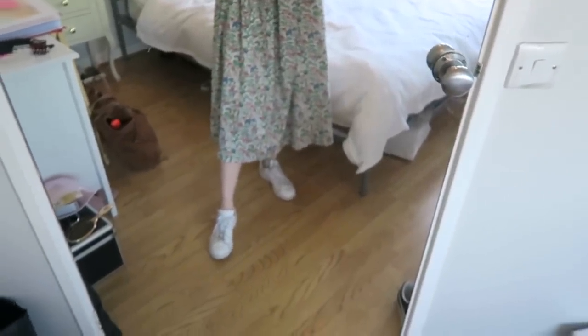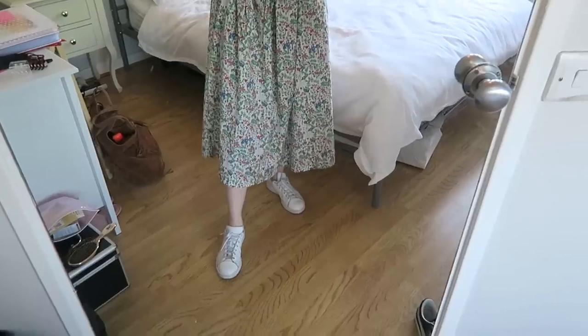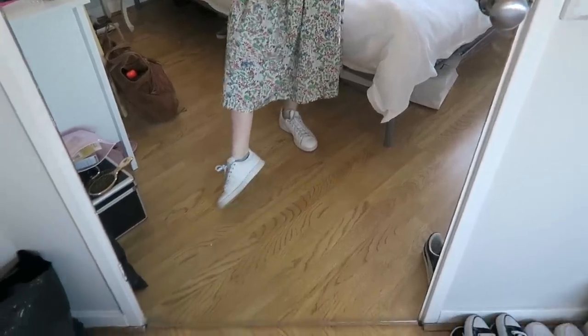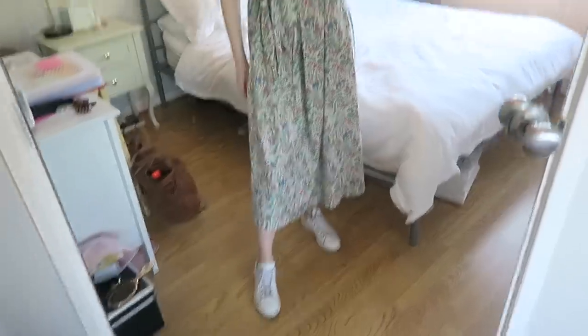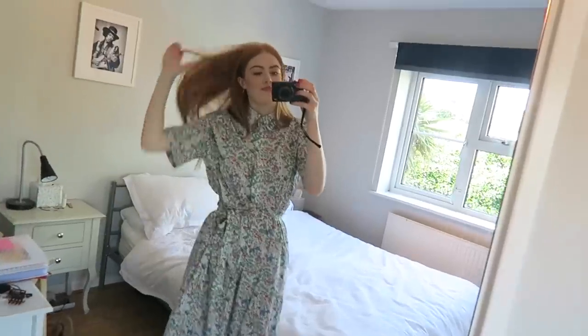Then I've got on my Adidas Stan Smiths, and I'm just taking my usual brown bag. That is my outfit for this Monday. Can't decide whether to have the top button done up or not done up.